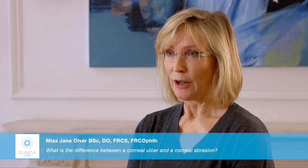It means that the very fine, highly sensitive layer on the cornea, called the epithelium, abrades off. And because the cornea, which is the clear part at the front of the eye, is so sensitive, it becomes very painful.